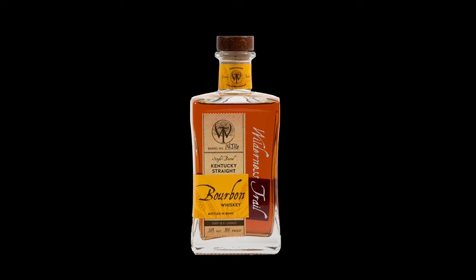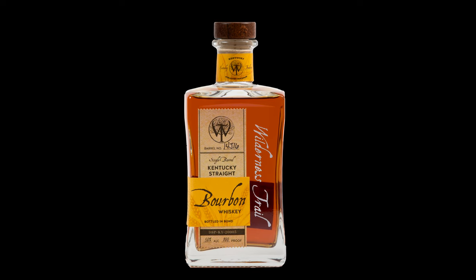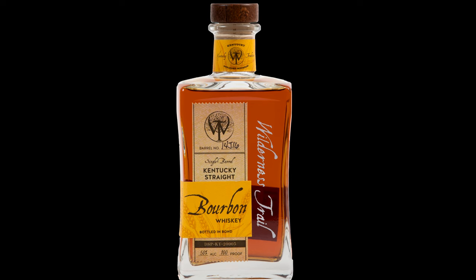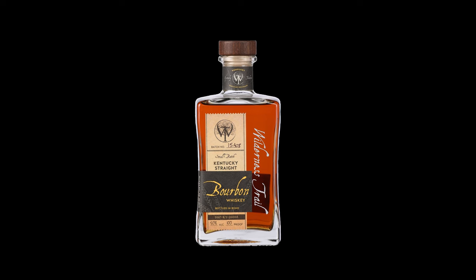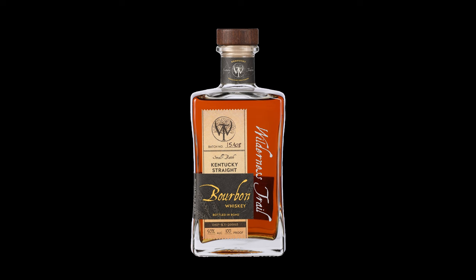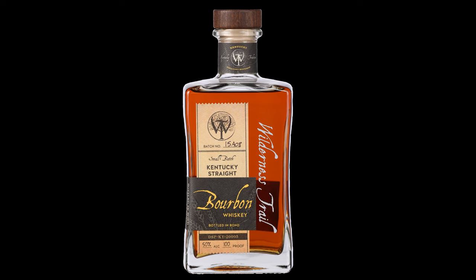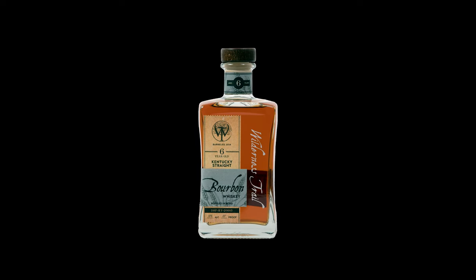Then we have the single barrel Kentucky Straight Bourbon bottled in bond. This is a weated bourbon — the mash bill is 64% corn, 24% wheat, and 12% malted barley. It enters a toasted barrel charred at level four at 110 proof and is aged a minimum of five to six years. Then we have the small batch, same mash bill, same barrel entry and proof, aged five to six years, but only 12 barrels per batch all from the same fermenter.